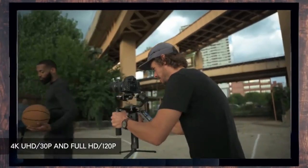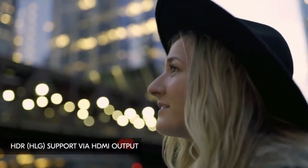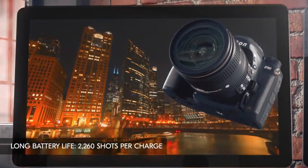Combine that with its solid design and comfortable grip, and you've got a camera that's an instant classic. The D780, like other Nikon DSLRs, combines well-thought-out design with solid build and very satisfying handling.